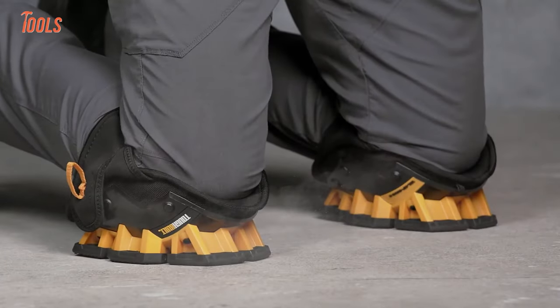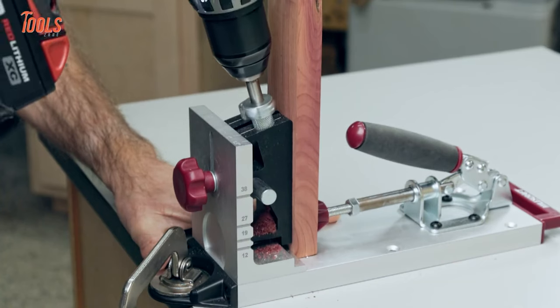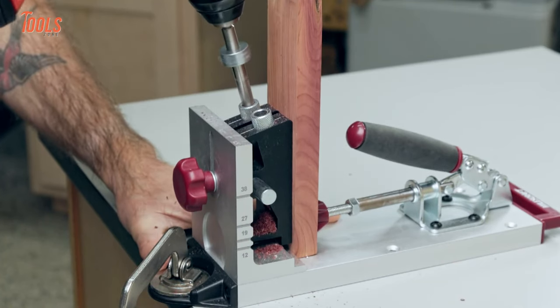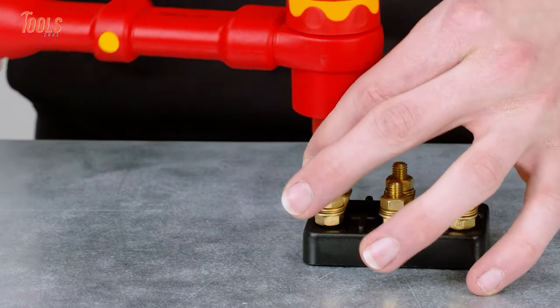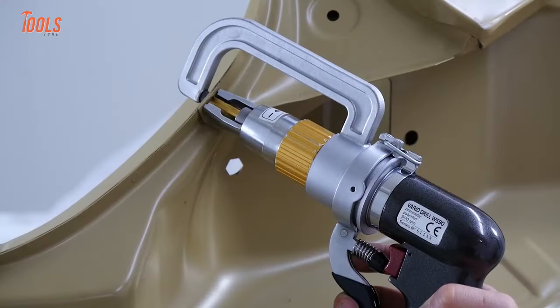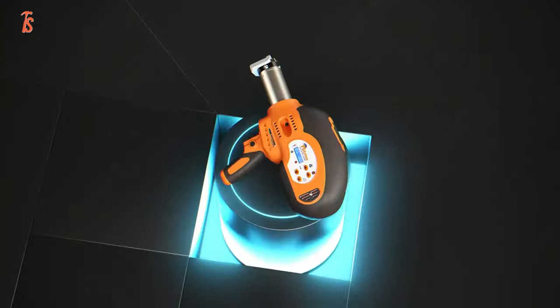Tired of using the same old worn out tools for your projects? Maybe you're seeking tools that will elevate your DIY skills and take your working abilities to new heights. That's why in today's video we'll show you the 15 amazing next level tools you must have.